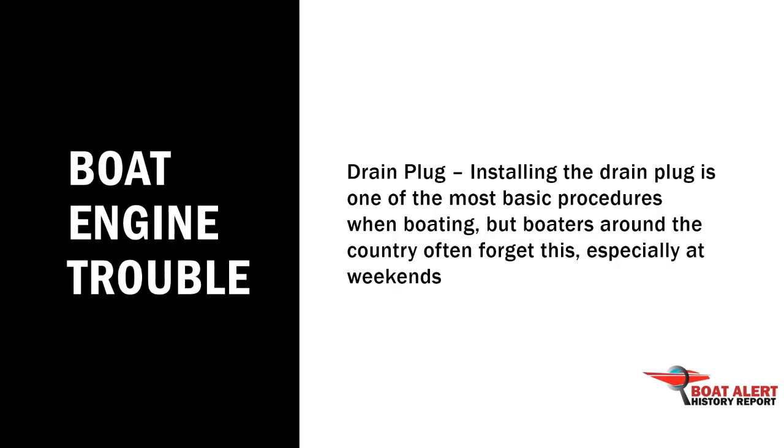Number 3: Boat engine trouble. Installing the drain plug is one of the most basic procedures when boating.